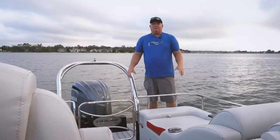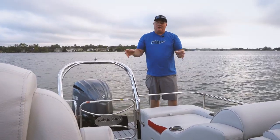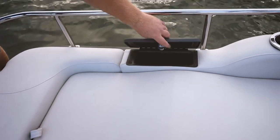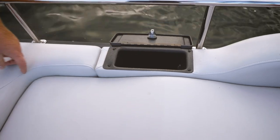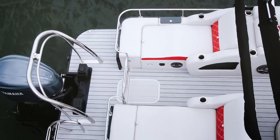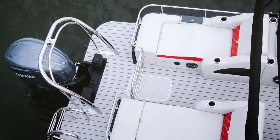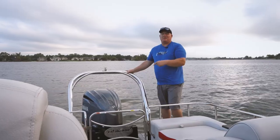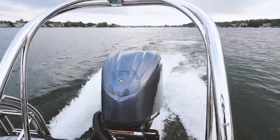Finally, the third highlight has got to be these rear-facing loungers. They even have their own compartment — check that out — with USB inside. Of course we love this stainless steel railing, it ties in so well, this massive ski tow bar, the curved boarding ladder, and we cannot forget about this Yamaha 300 on the back.